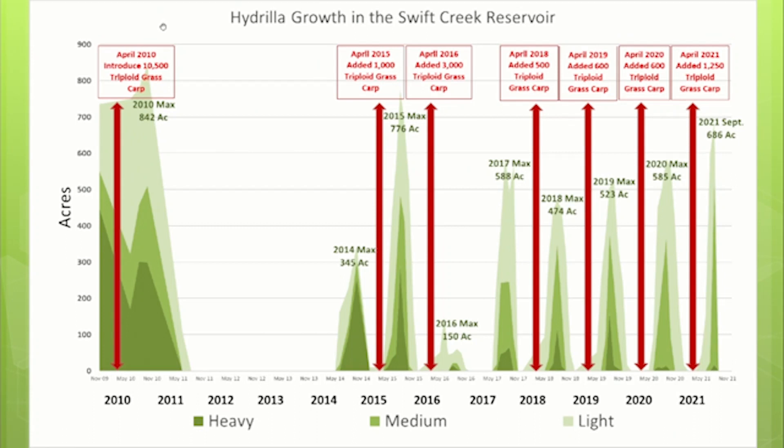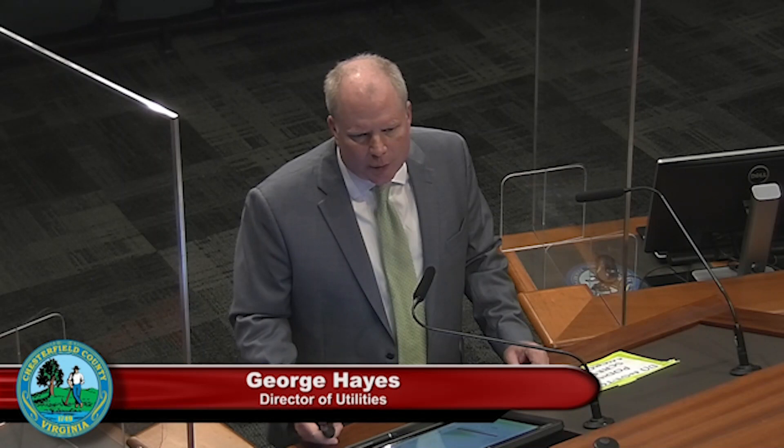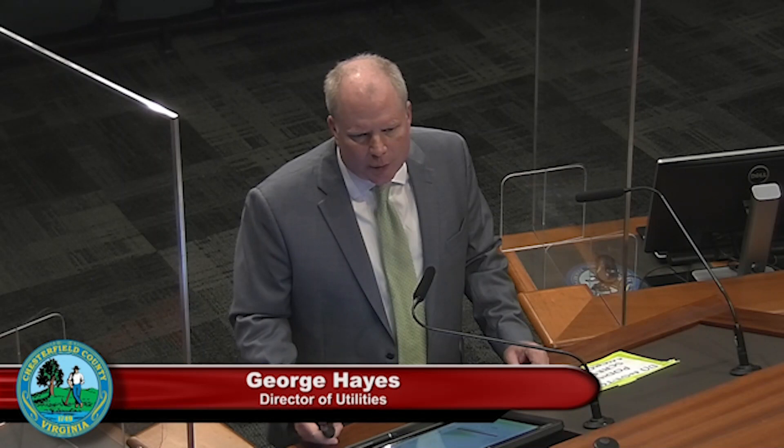Moving forward, our plans are to calibrate the model. We'll consult with Dr. Wagner, and we'll calibrate the mortality rate so the model predicts what we actually saw in 2021. We anticipate increasing that mortality rate until we can predict what actually happened, giving us a good idea of the actual fish loss rate. That will require additional carp stockings at higher numbers, while being very careful not to add too many fish and cause a collapse of the plant community.